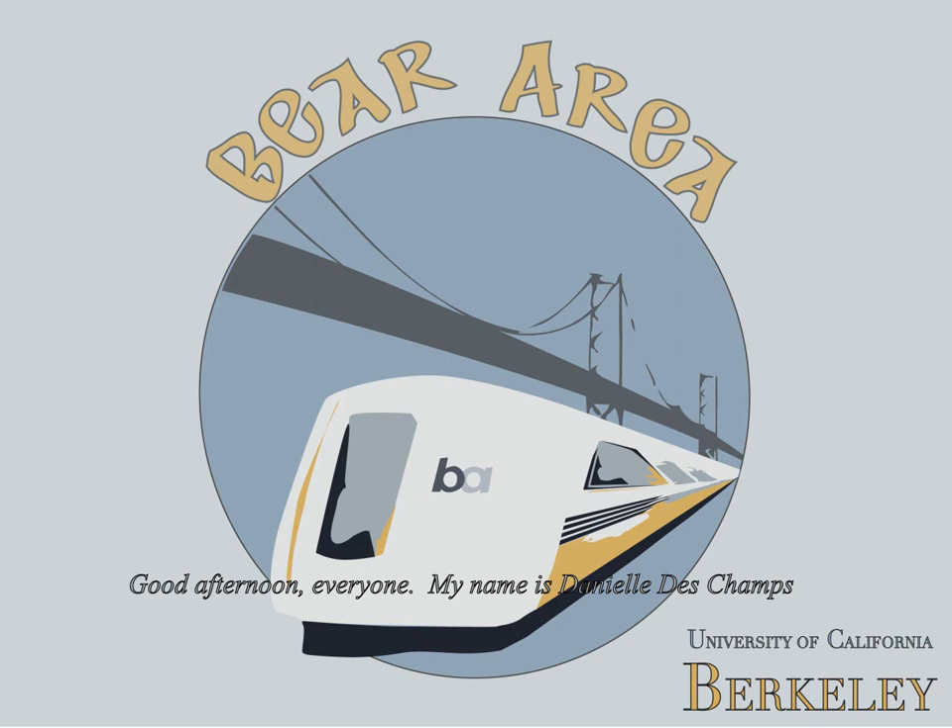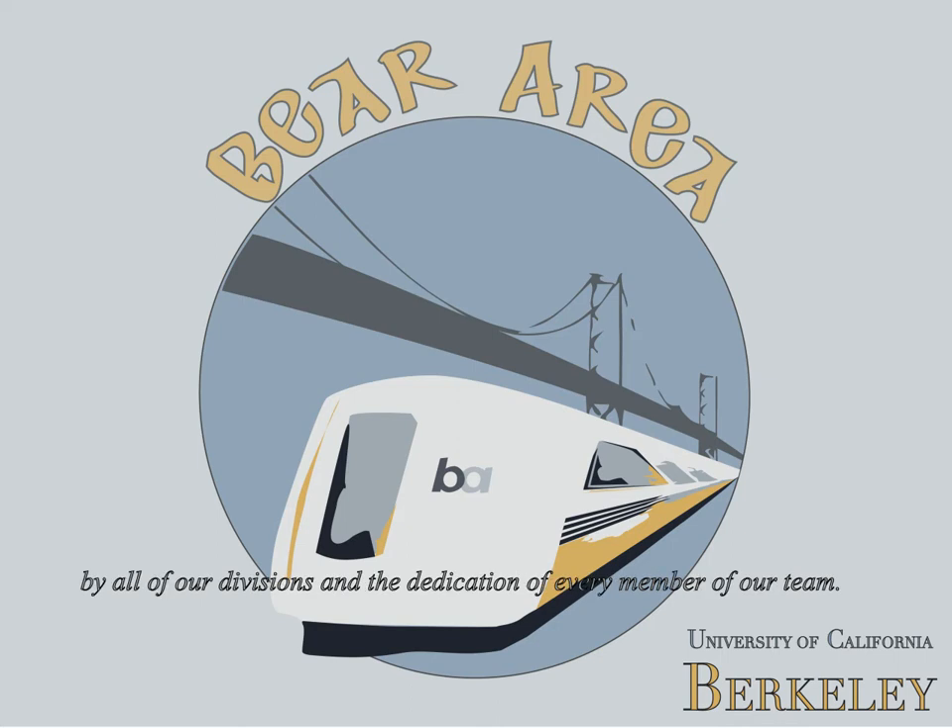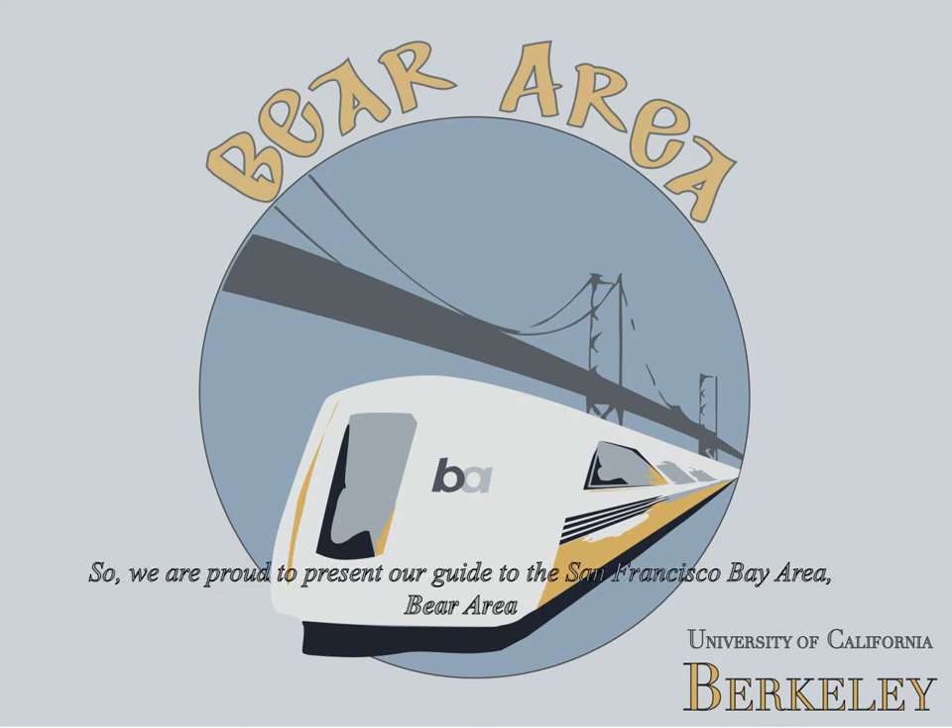Good afternoon, everyone. My name is Danielle Deschamps and I am the Project Manager for the 2009 Cal Concrete Canoe Team. Here with me are Justin Butel and Will Wynn. This year's canoe was only possible with intensive research by all of our divisions and the dedication of every member of our team. We are proud to present our canoe, the San Francisco Bay Area.